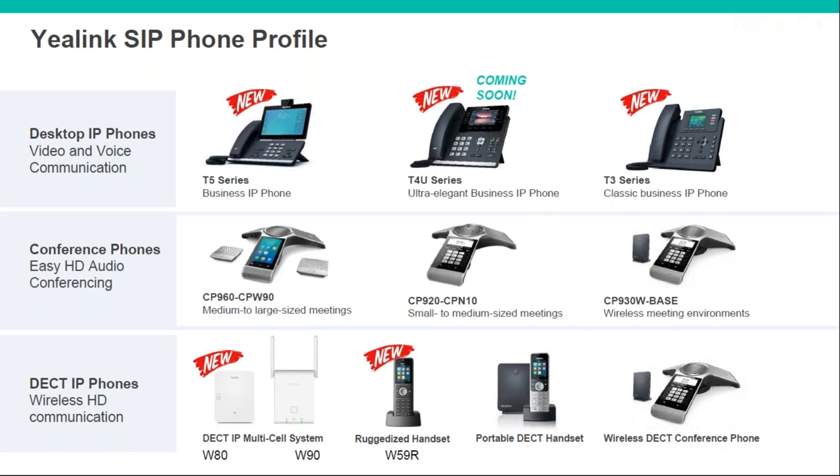This slide gives you an overview so you can see the portfolio as a whole, with discontinued products removed. For the desk phone range, we've got the T5 series — your main higher-end office phone — and the T3 series on the right replacing the T2. Just due to come in is the T4U series, as a lower-cost option where the T5 might not be quite suitable. We've also got three conference phone units and various DECT products, which now includes multi-cell and a ruggedized handset.